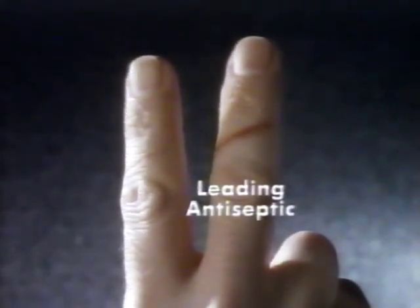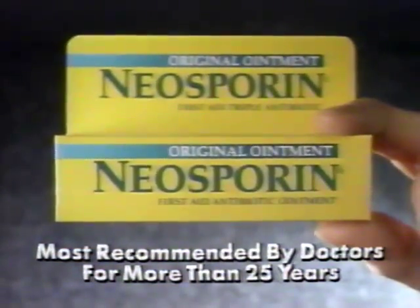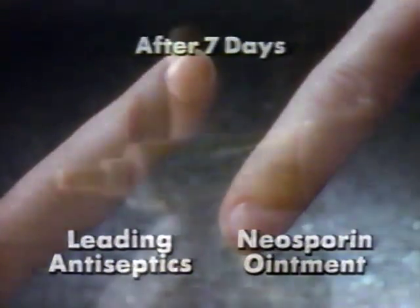The leading antiseptic couldn't heal this finger, but this one healed using a first aid product so effective, it's the one most recommended by doctors for more than 25 years. Neosporin. Clinical testing shows that Neosporin with triple antibiotic strength helps wounds heal faster.